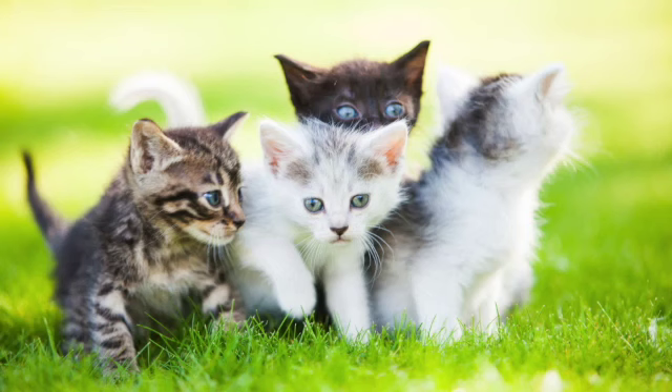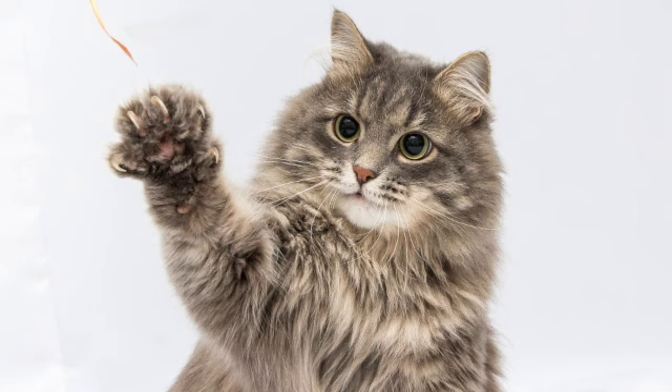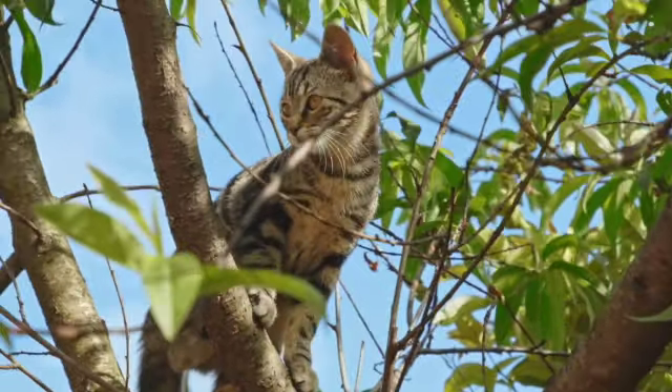They belong to the same family as the big cats, which include the lion, tiger, leopard, and cheetah. Unlike the big cats, house cats do not roar. Instead, they purr or growl.